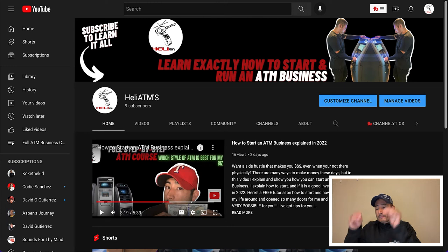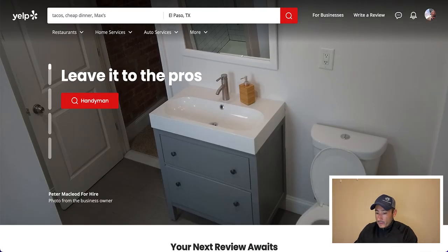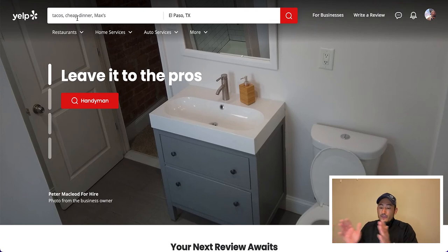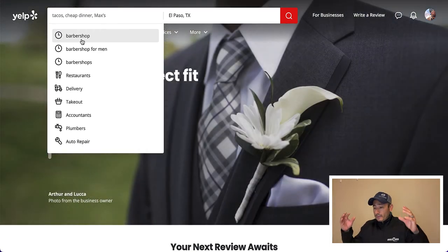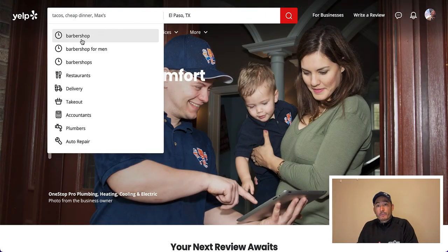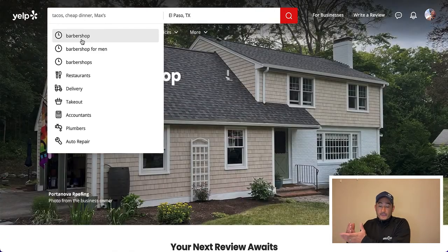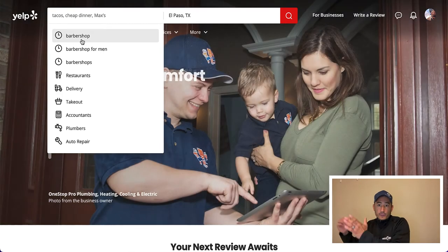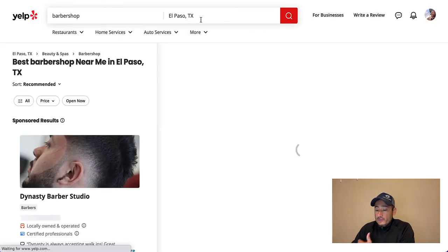So let's jump into the computer. I find businesses in my local area and call them up. The two main tools I use are Yelp, Google, and Facebook. For this example, we're targeting barbershops. I keep myself organized with a notebook — I have barbershops, convenience stores, nail salons, and night bars all listed separately so I know who I've called, who I haven't, and which businesses are new.